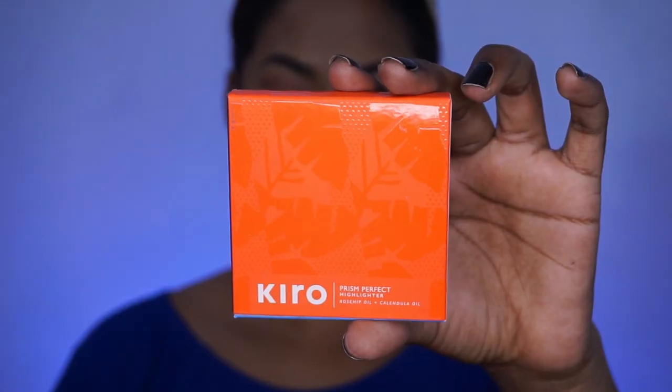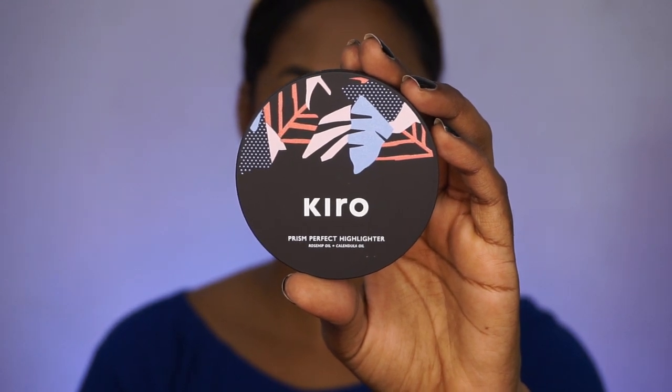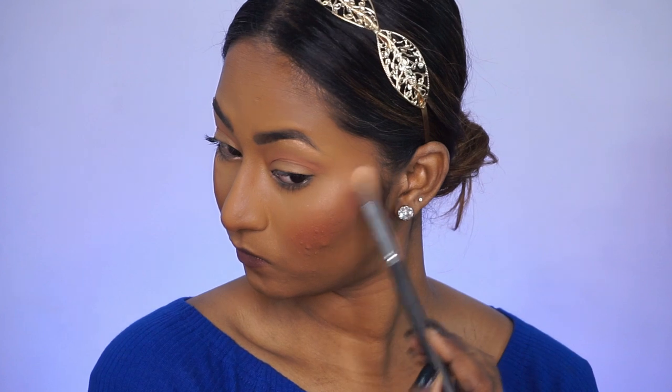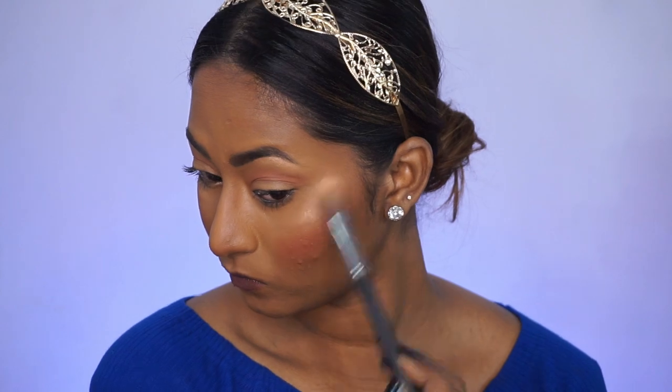Now I'm taking their Prism Perfect highlighter, also formulated with rosehip oil and calendula oil. The packaging is very similar to the blush — it has two different shades of highlighter and an inbuilt mirror. The two shades are Sandy Rose and Pearly Bronze. I'm taking Pearly Bronze, the darker shade from the duo, and applying as little as possible for the nude look — to the tops of the cheeks, bridge of the nose, cupid's bow, and chin. Even with minimal application, you can see the beautiful soft glow it adds to the skin.